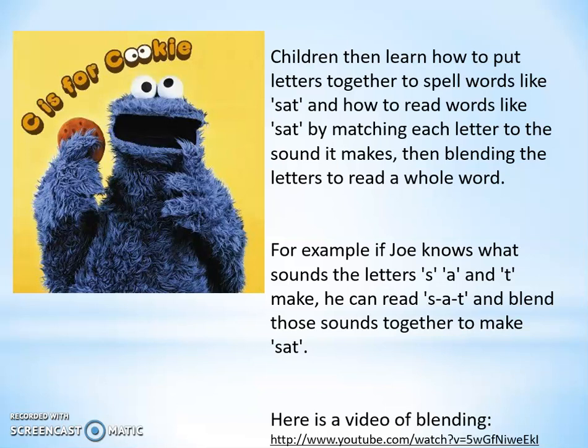They look at matching each letter to the sound it makes, blending it together to read a word, and segmenting it — breaking it down into sounds to be able to spell a word. At the bottom of the PowerPoint there is a link to a video which shows you a bit more about blending, and we will put that link on the phonics section of our website for you.